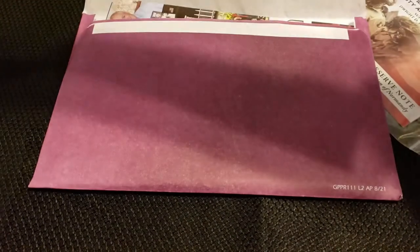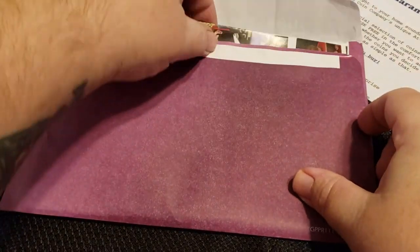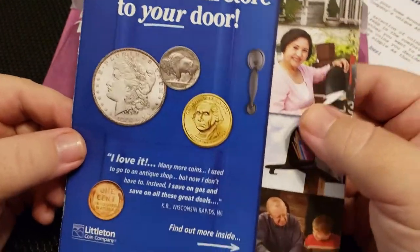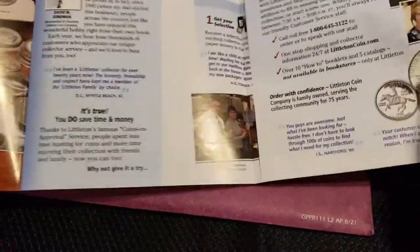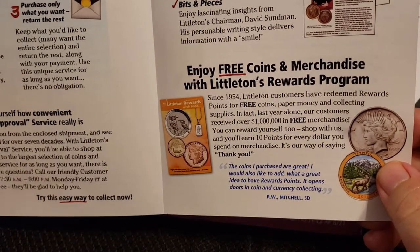Before I forget — did you guys want us to get some of their other subscription things? They have complete Lincoln cent collections and things like that. Did you guys want us to try to get one of those and see what they're all about? Personally, I don't think it's going to be that much different than this. 'Bring the coin store to your door, save time and money, enjoy risk-free collecting' — that is true; it's not like they're going to fault you if you return everything. 'Enjoy free coins and merchandise, Balloons rewards program.'